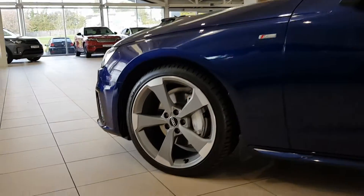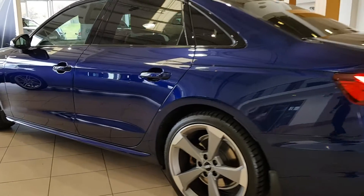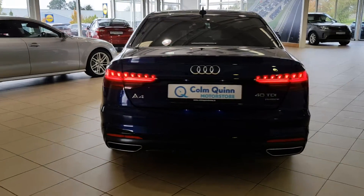This particular car is sitting on upgraded diamond-cut alloys. It's also a Quattro, which is great for the winter, finished in a dark blue metallic.